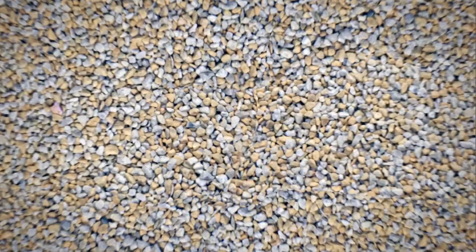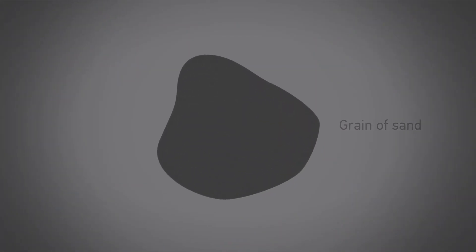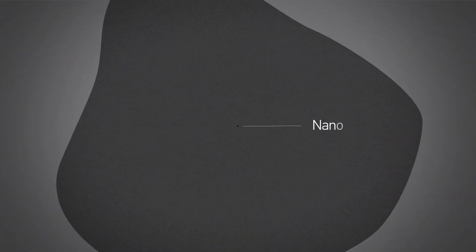Just think about a tennis ball, which has a specific surface. In breaking down this ball into grains of sand, you can cover a much larger area. Now think of particles with a diameter that is 100,000 times smaller than that of a grain of sand, and you've entered the realm of nanotechnology.